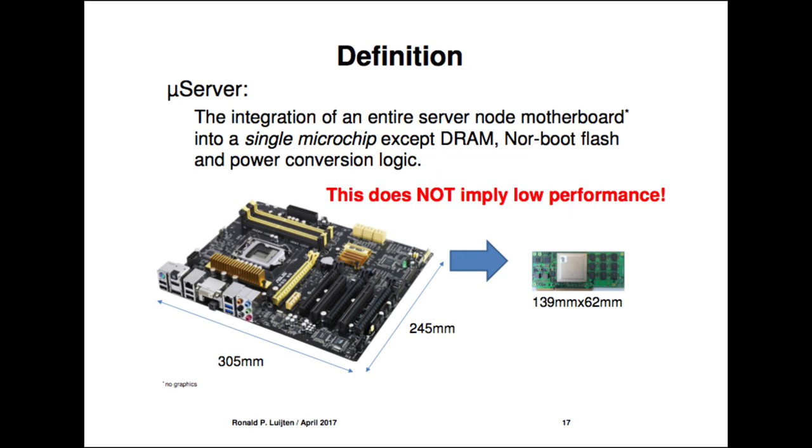Everything else on a typical circuit board — a 30 by 25 cm board with connectors and many chips — we convert into a board 14 cm by 6 cm. The microchip contains all functions you need for a server: not only compute, but storage and networking interface on the same SoC. I call that a server on the chip.